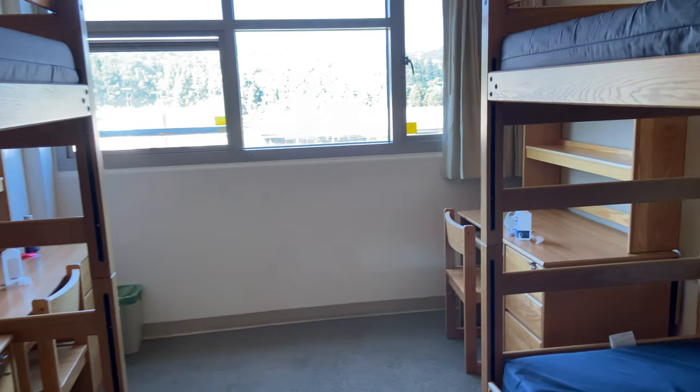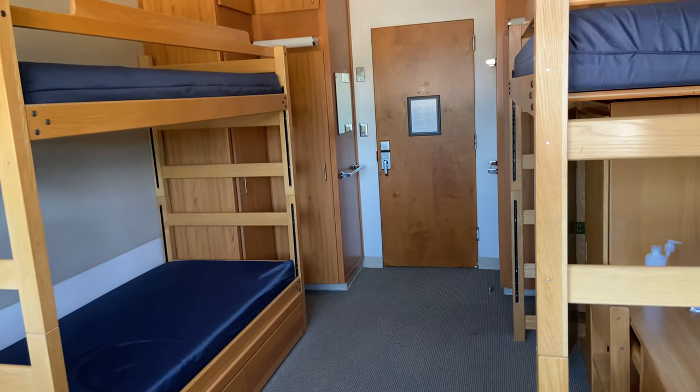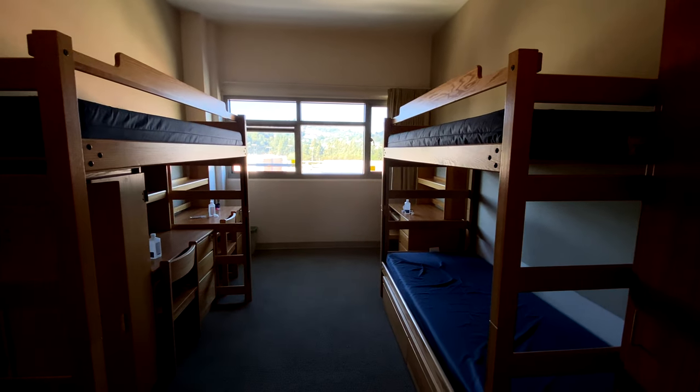I just figured I would give you a quick little tour of what the room looks like without anything in it. I'm going to be doing a lot of videos now that I am moving into the UCLA dorms — a lot of UCLA content.